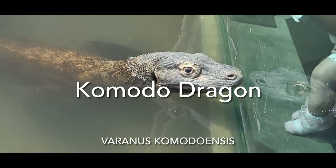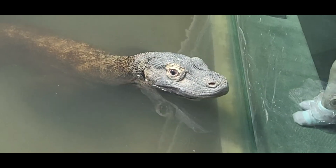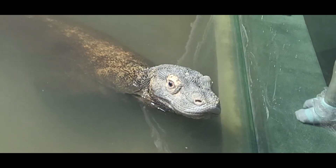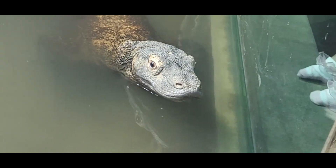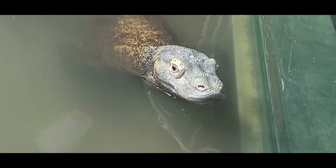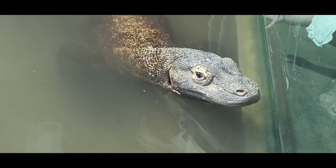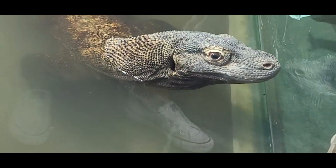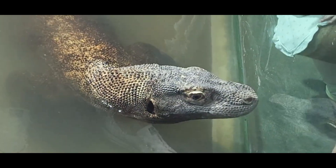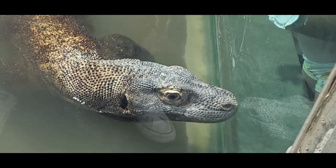Welcome to the dragon's lair, because this is the largest lizard in the world, the Komodo dragon, native to the island of Komodo, the island of Rinka, and a few other islands in the Indonesian archipelago. This lizard may not have the ability to breathe fire or fly, but the Komodo dragon is not without power.